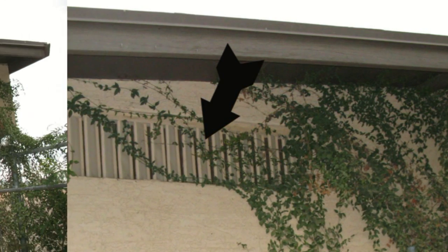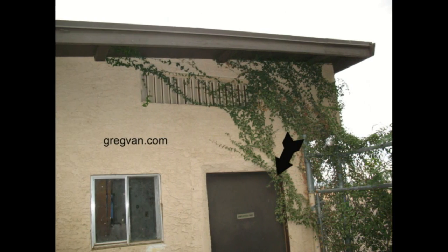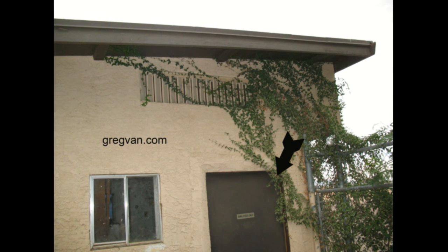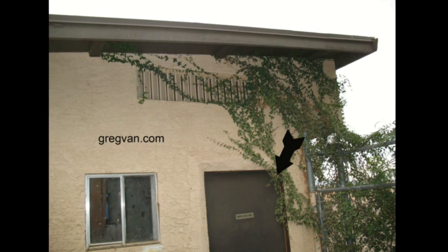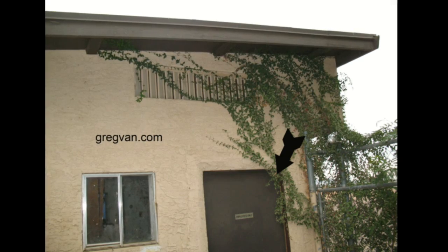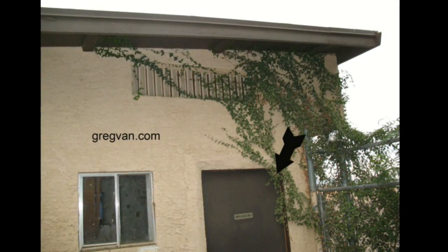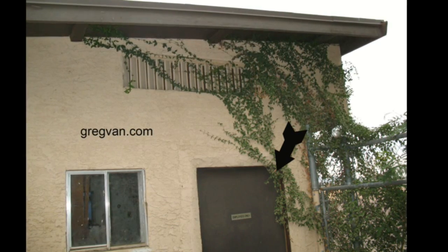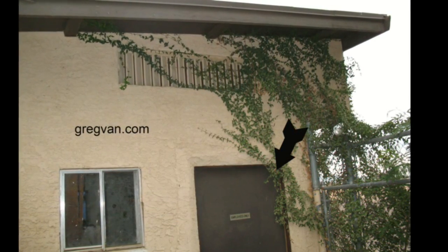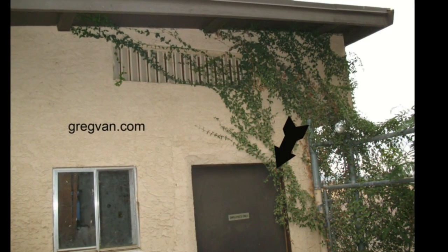We also have the plant starting to block the doorway. I'm just saying it's starting to — I'm not trying to make a mountain out of a molehill. You could grab a pair of cutters and clean this up in a few minutes at the door, but the upper area where the vent is, you're going to have to cut a few sections.